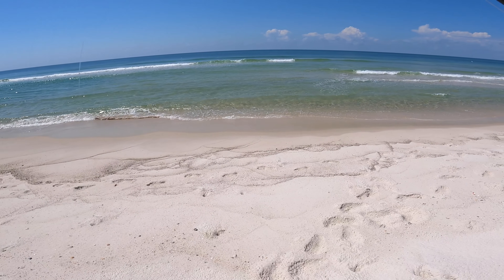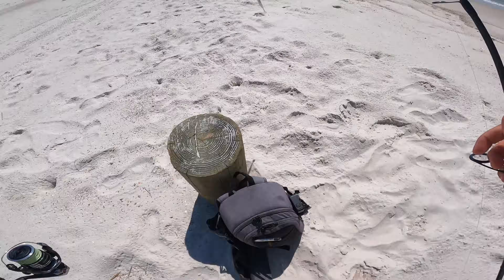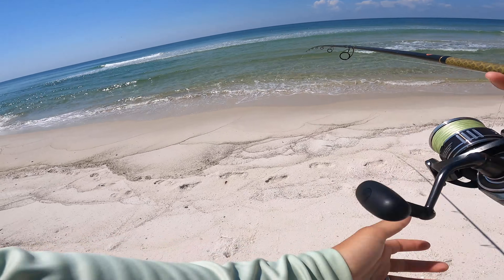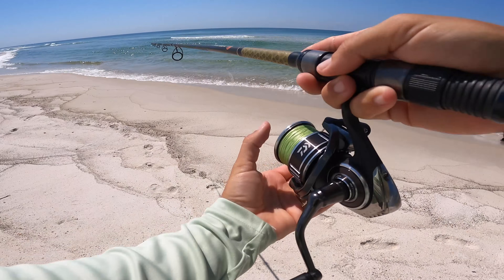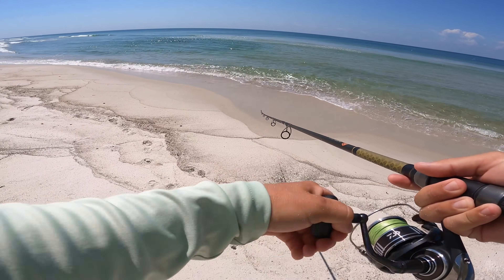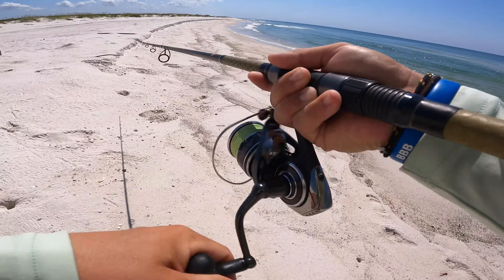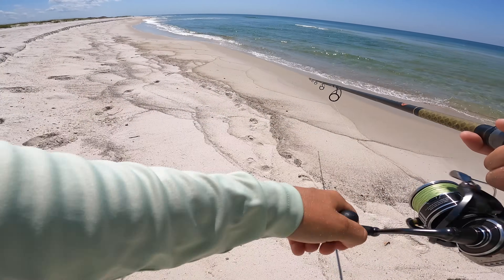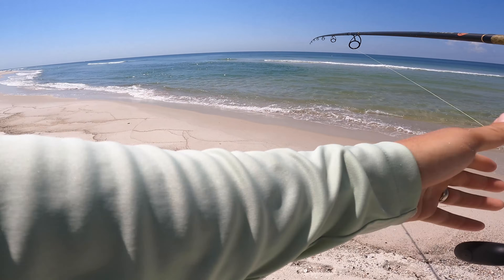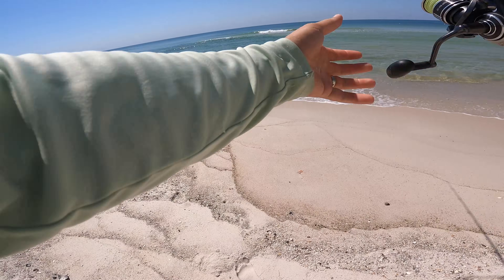There's something right here. I don't know if these are bluefish — they're dark. I don't think they're ladyfish. There's a bunch of them. I'm going to bring this spoon through them — I'm afraid I'll get cut off on the paddle tail. It's got to be bluefish, though they're dark. Big school of bluefish!